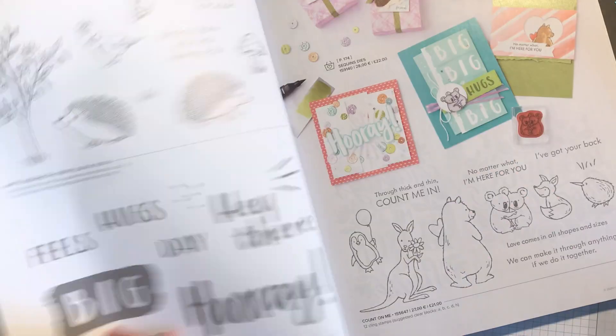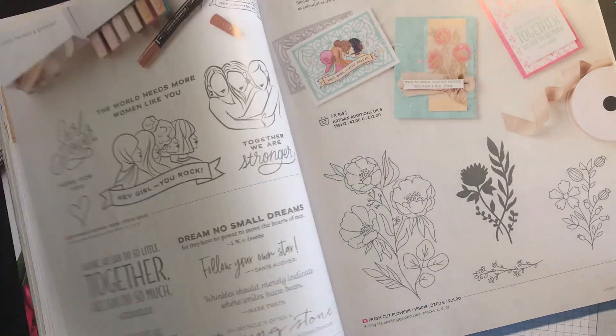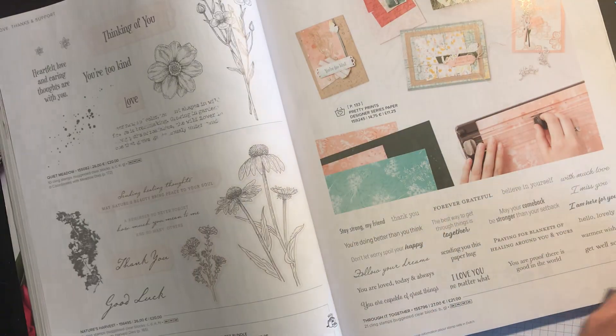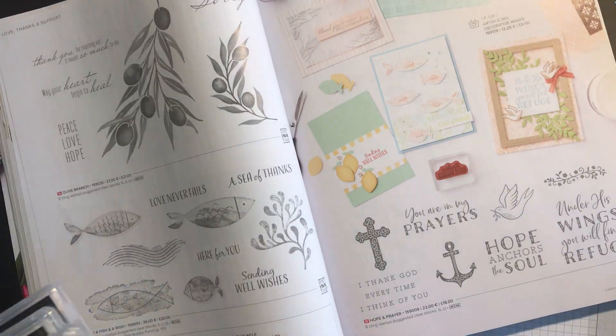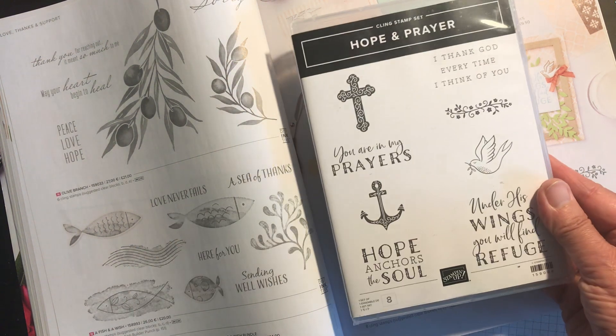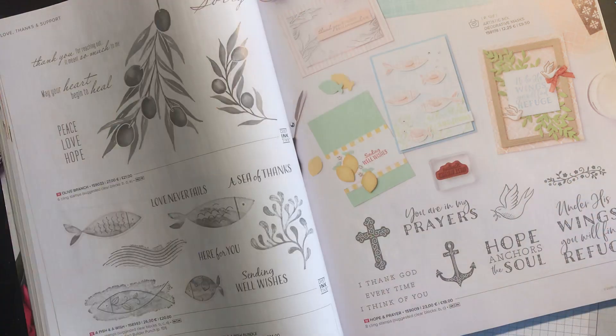And then a very lovely Christian set is the one called Hope and Prayer — reduced from £18.00 to £15.30. It's got some lovely Christian sentiments with it.